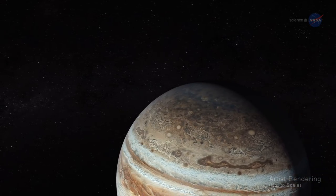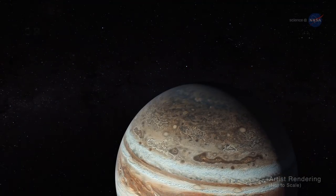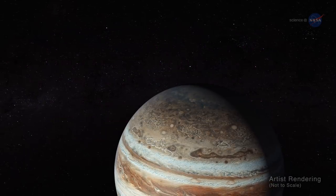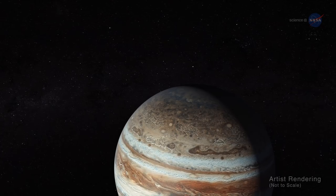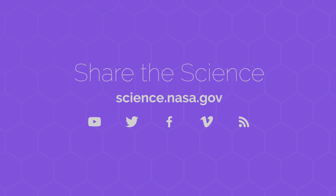New discoveries about Jupiter continue to be made. Bolton says every 53 days, Juno goes soaring by Jupiter and gets doused by a firehose of data — there is always something new. For more discoveries from Jupiter and the other planets of our solar system, stay tuned to science.nasa.gov.